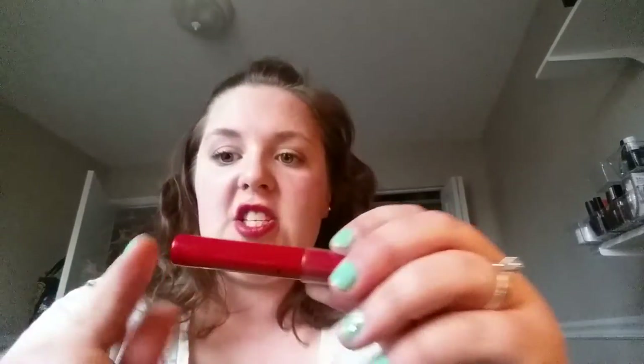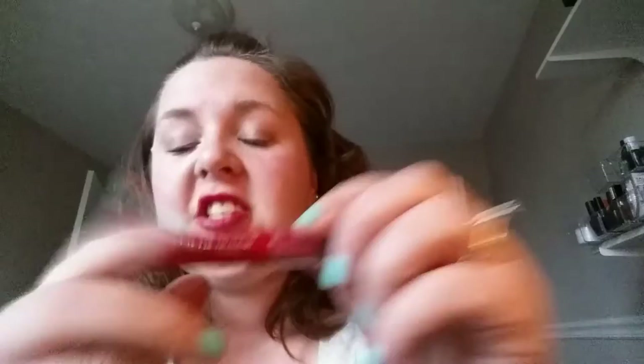I'm wearing this one right now. This is the Ulta little lip cream in the shade Dynamite. I actually wore this on our wedding day, and I've almost used it all the way up so I think I'm gonna just keep it and finish it up because it's almost gone.